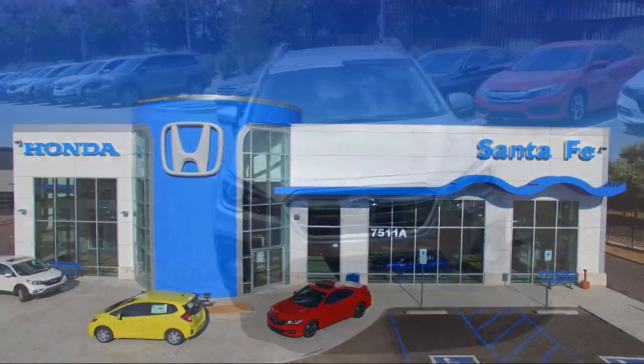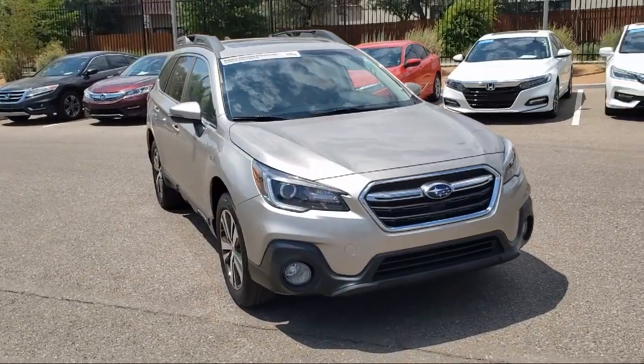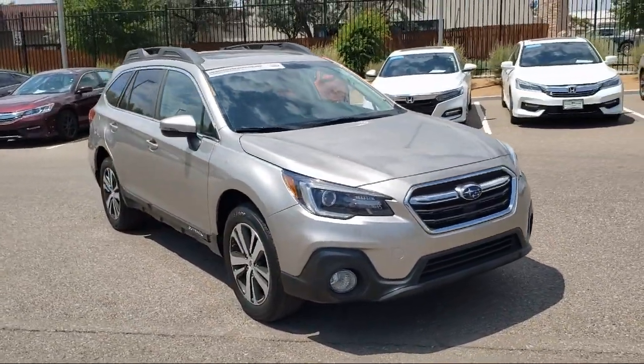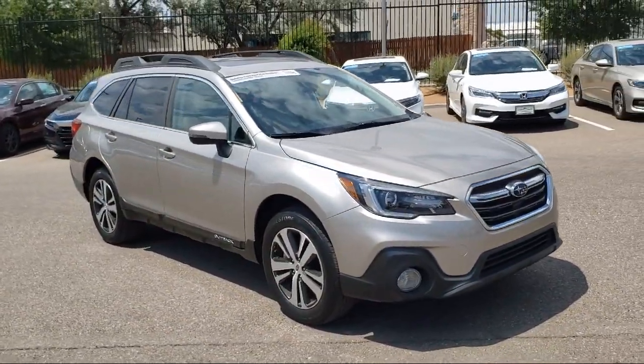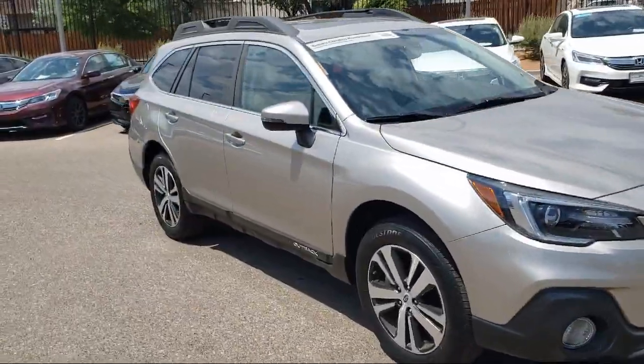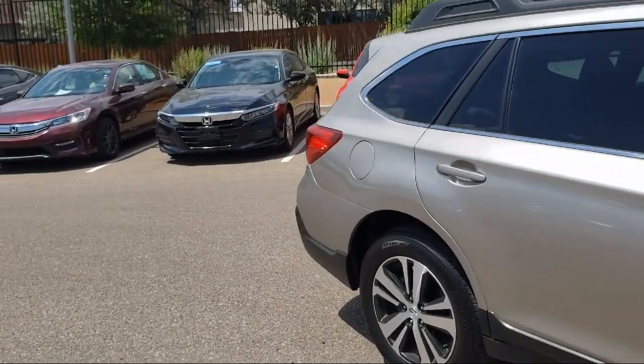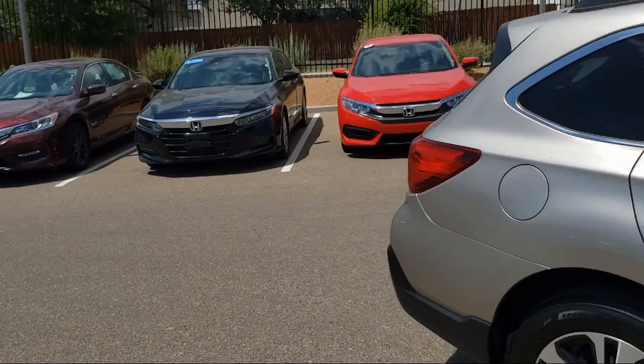It comes equipped with roof rack, tire pressure monitoring system, Sirius XM satellite radio, heated seats, navigation, alloy wheels, all wheel drive, keyless entry, rear view camera, steering wheel controls, rear spoiler, air conditioning, and much more.